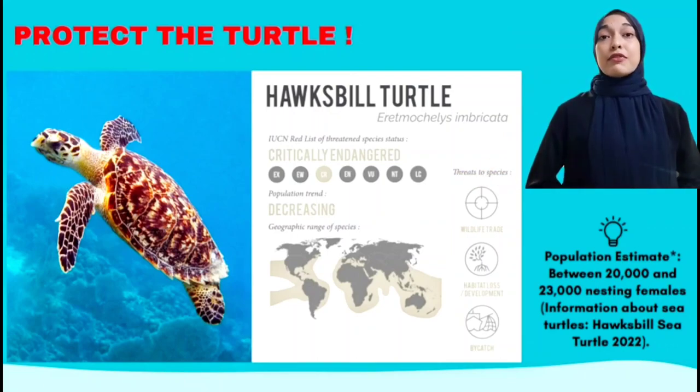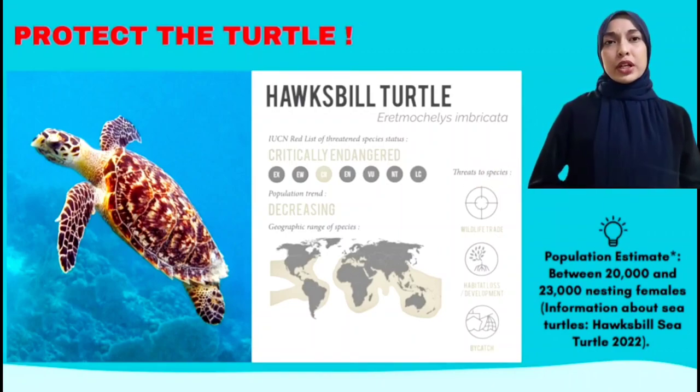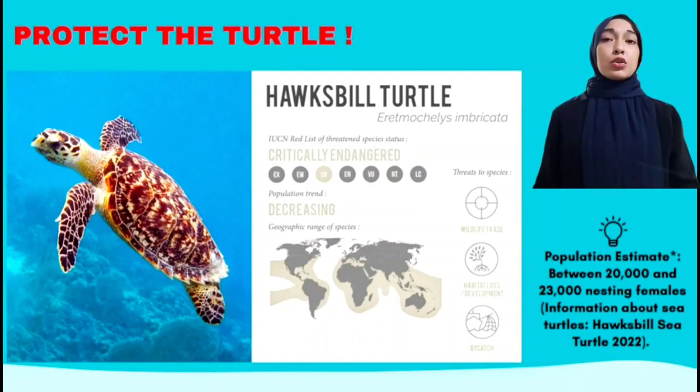In short, sea turtles have played a vital role in maintaining the health of the world's oceans for more than 100 million years. This role ranges from maintaining productive coral reef ecosystems to transporting essential nutrients from the ocean to the beaches and coastal dunes.